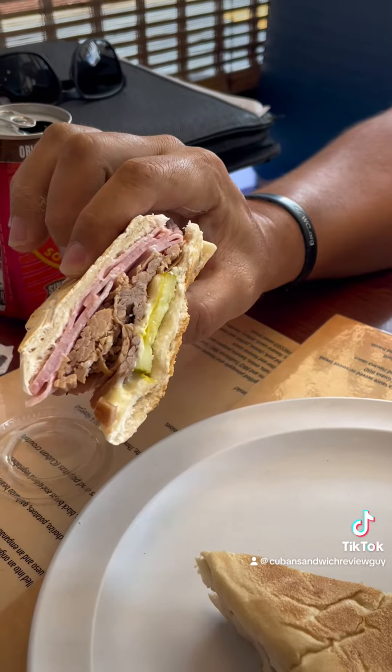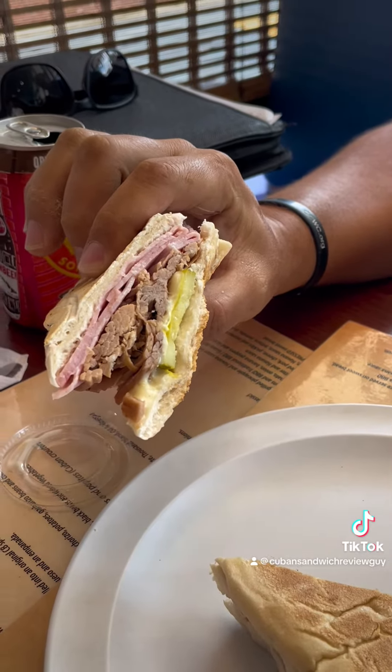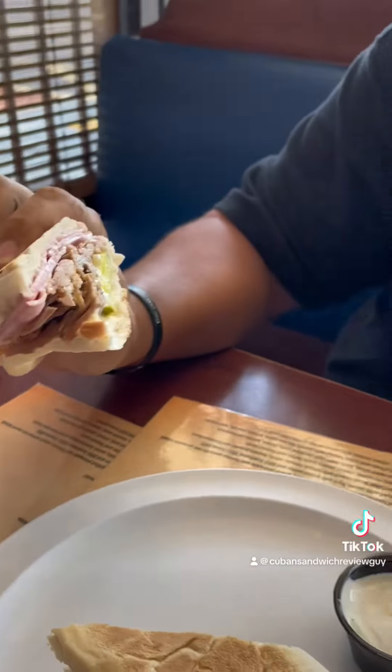It does look like it has all the proper meats that your Cuban Sandwich should have. One bite — everyone knows the rules, but I'll probably take two.